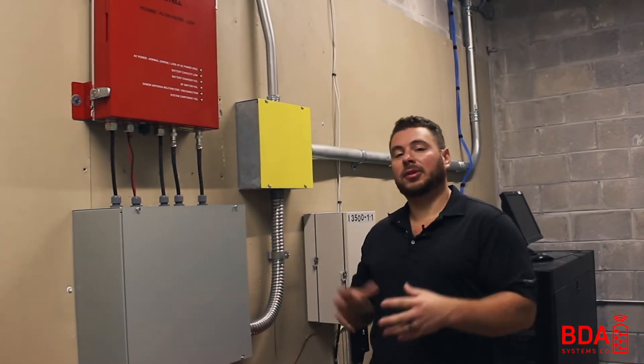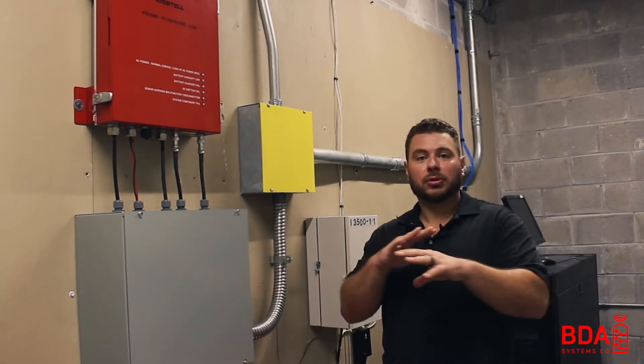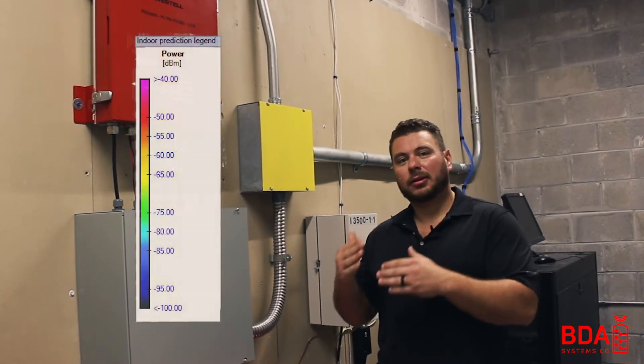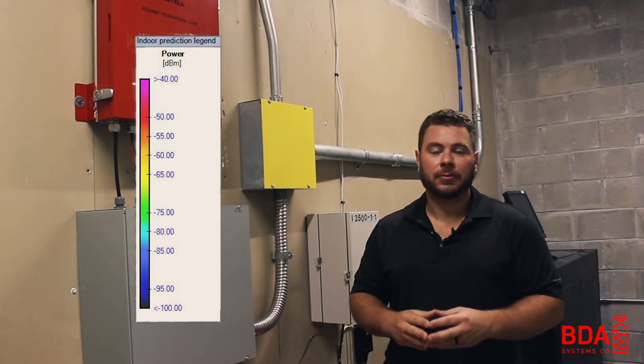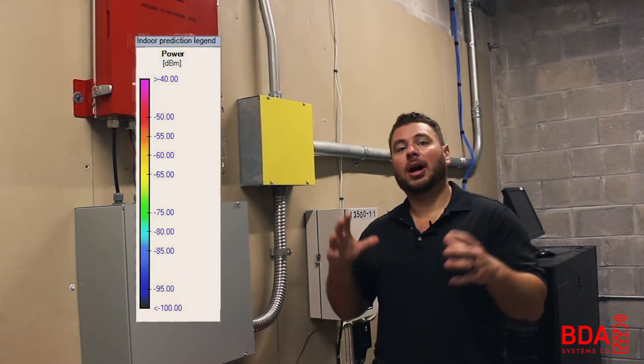In theory, when this system is installed correctly, radio frequencies are going to be boosted to a level of less than or equal to 95 dB. 95 dB is the threshold that we want to aim for, so let's talk about how we got there.